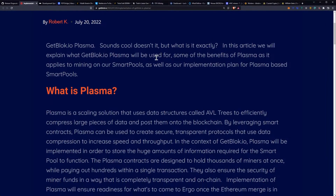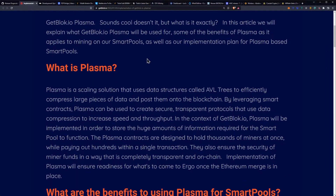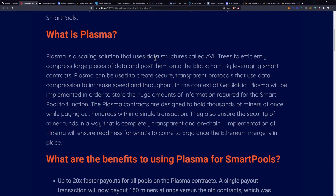In this article, they explain what getblock.io Plasma will be used for, some of the benefits of Plasma as it applies to mining on their smart pools, as well as their implementation plan for Plasma-based smart pools. Plasma is a scaling solution that uses data structures called AVL trees to efficiently compress large pieces of data and post them onto the blockchain.